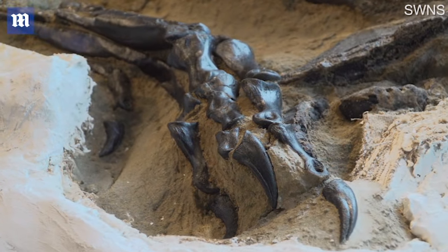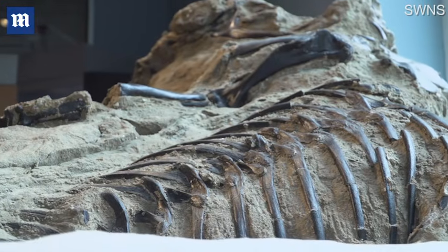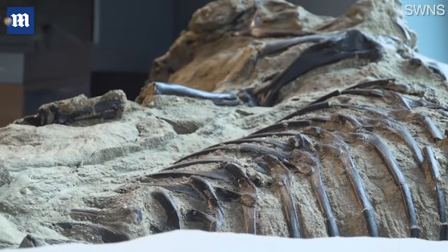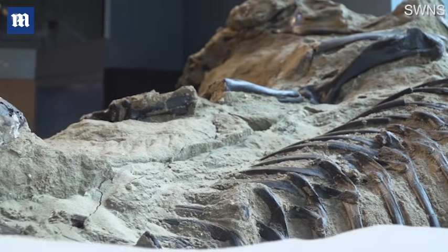Second, the new SECU Dino Lab will be designed so that museum guests can interact up close with our team of paleontologists as they reveal the fossils and make groundbreaking discoveries.